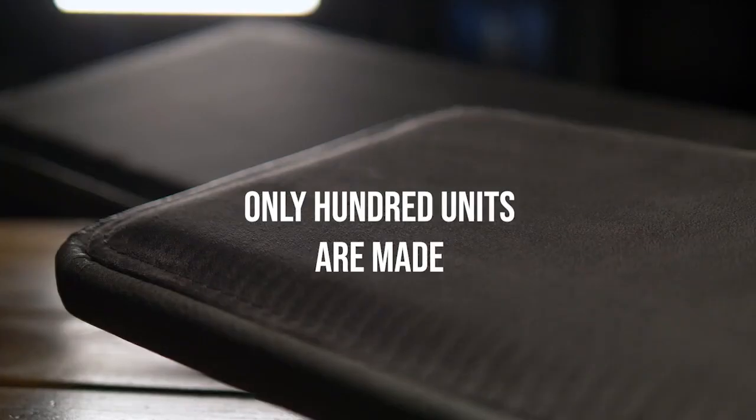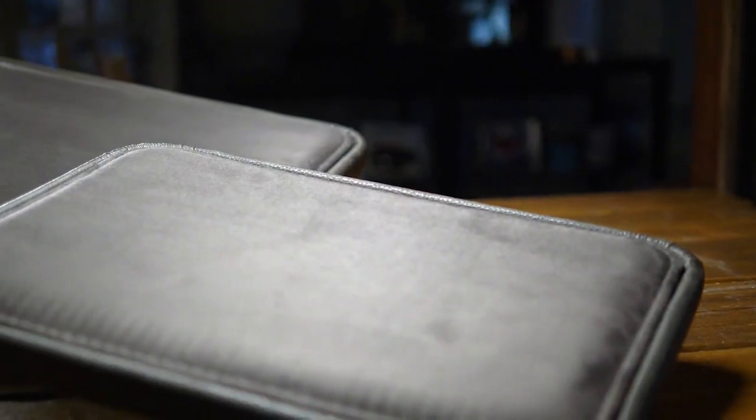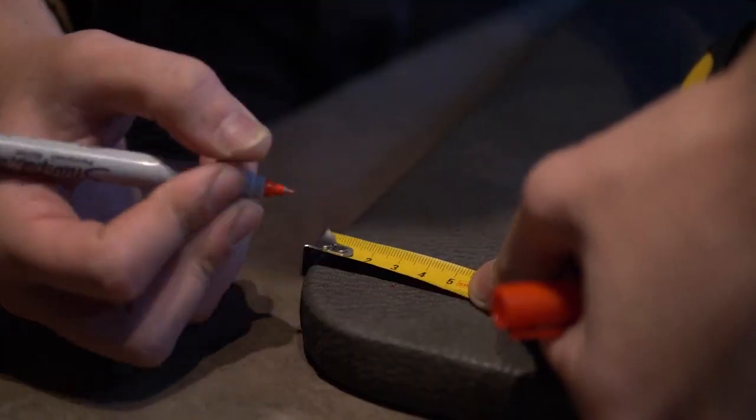But hurry, because both sizes are limited to only 100 pieces each. Get yours now at your favorite premium magic dealer.